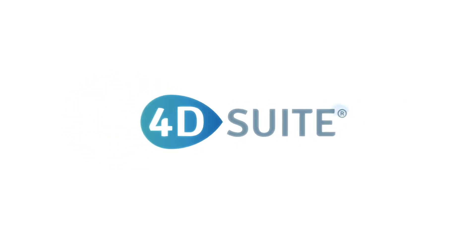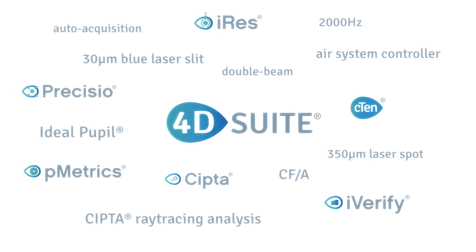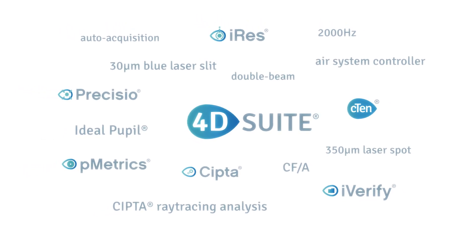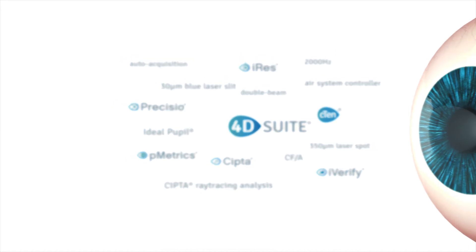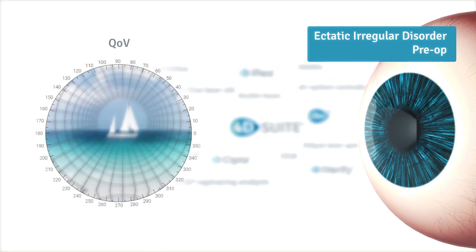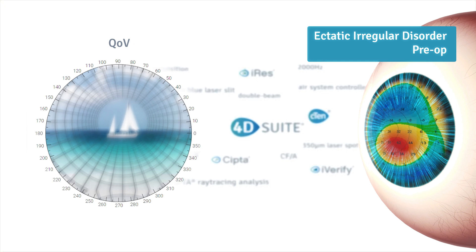The 4D suite's unique, multi-patent know-how supports the treatment of greatly, not alternatively amendable, invalidating corneal pathologies, like high irregular astigmatism and corneal ectasia.